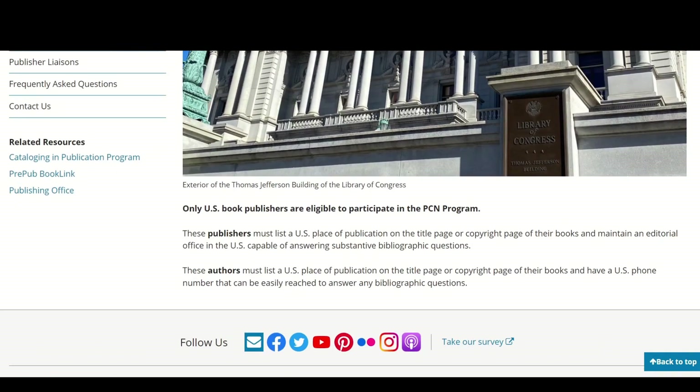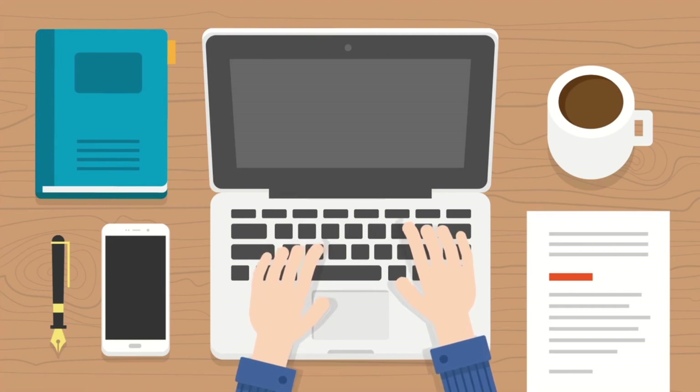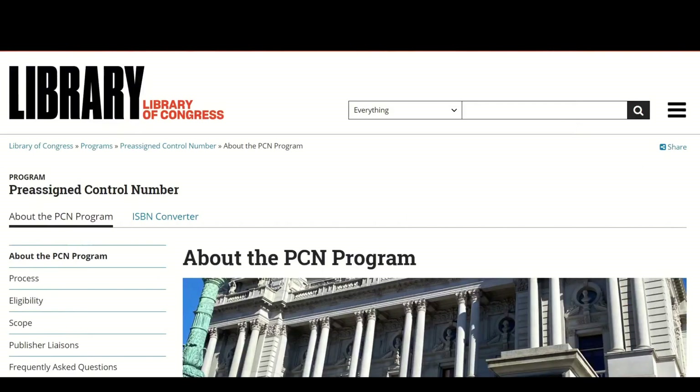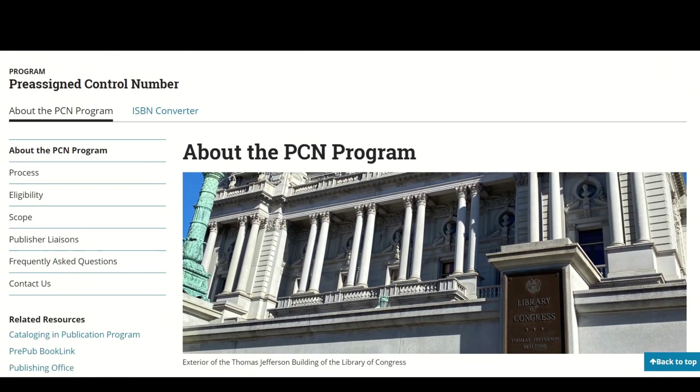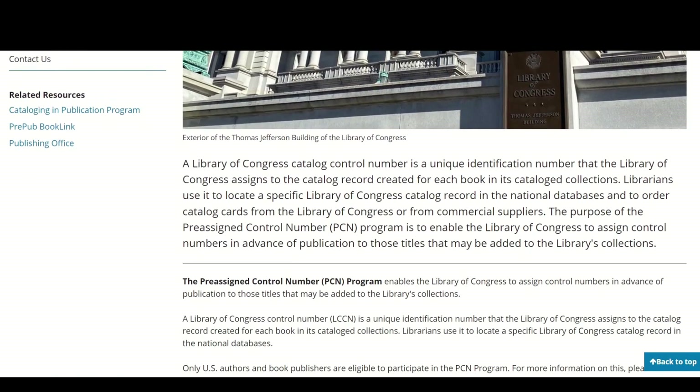For those in the U.S. looking to get an LCCN, it is a two-step process. Start by ensuring your book is eligible — generally it should be intended for wide distribution to libraries and not just a personal project. If your book is eligible, you can complete the first step: submitting an application. The whole process for an LCCN for self-publishers is automated and completed online before your book is published. Visit the Library of Congress's website and navigate to the Pre-assigned Control Number program. You'll need to create an account and submit an application providing details about your book, including your book metadata, so you'll want to have this ready to go as the system does not save your application midway through.